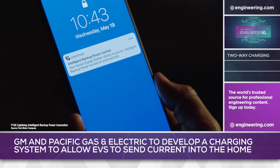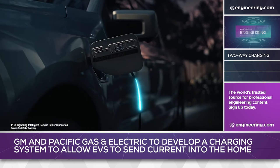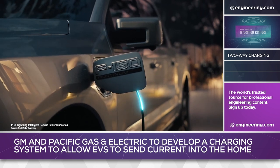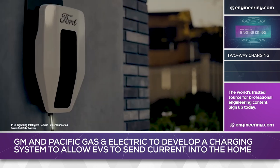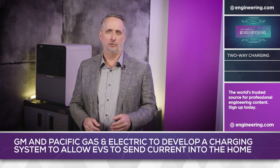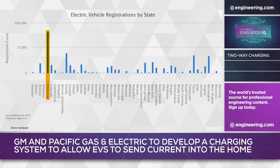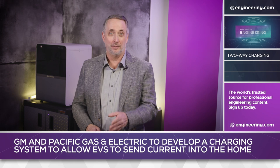Ford has developed an independent bi-directional system for the upcoming F-150 Lightning electric pickup, and PG&E is also working with that company on bi-directional charging. The amount of charge stored in California's garages and driveways must be a tempting resource. One in five electric vehicles sold in the United States are based in PG&E's service area, representing 6,600 megawatts of available capacity.